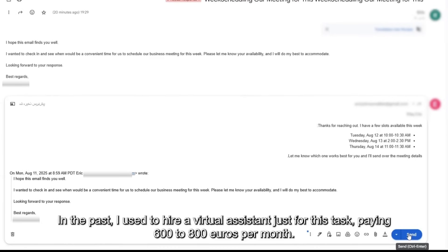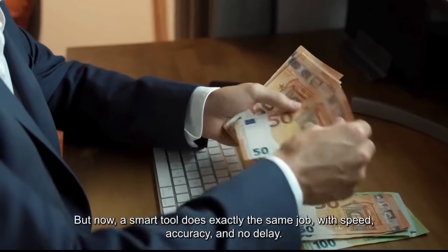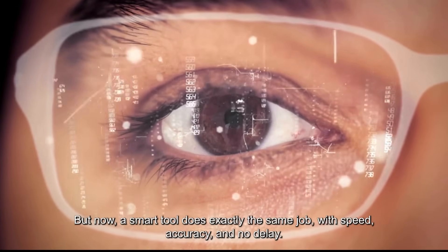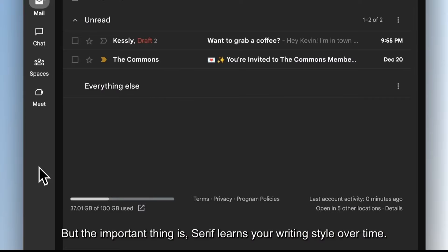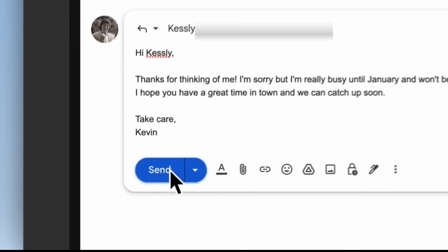In the past, I used to hire a virtual assistant just for this task, paying 600 to 800 euros per month. But now, a smart tool does exactly the same job with speed, accuracy, and no delay. The important thing is, serif learns your writing style over time — every time you edit or approve a draft, it understands your mindset even better.